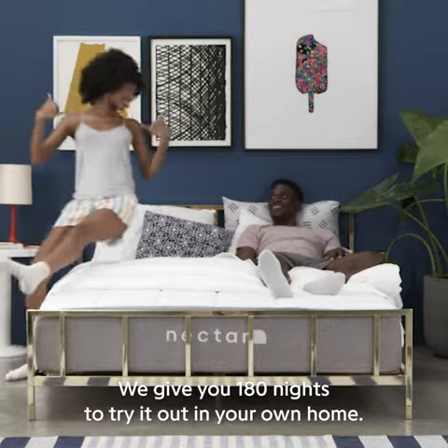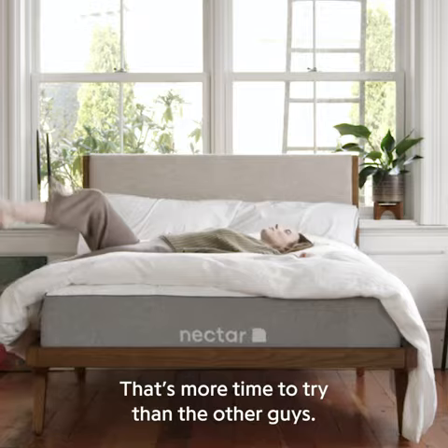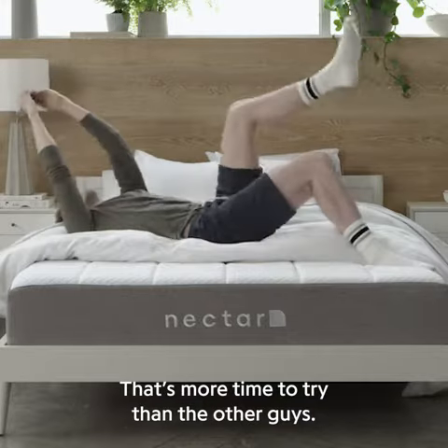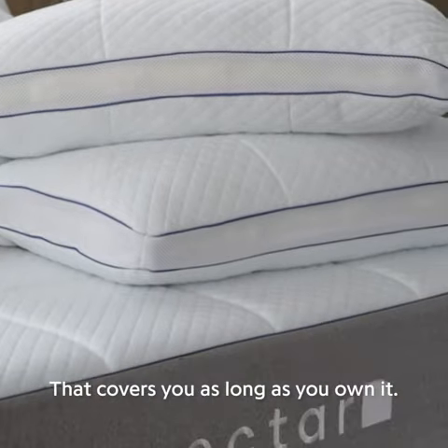We give you 180 nights to try it out in your own home to see if it's right for you — that's more time to try than the other guys. Every Nectar mattress comes with a forever warranty that covers you as long as you own it.